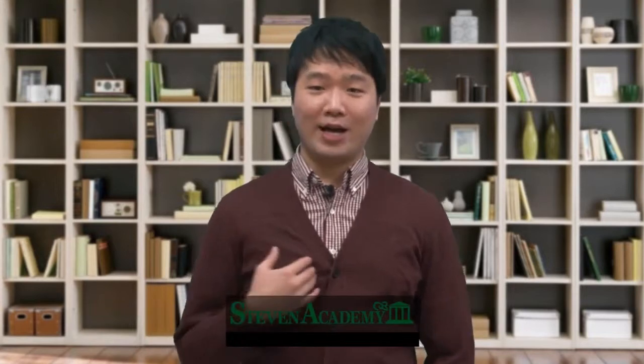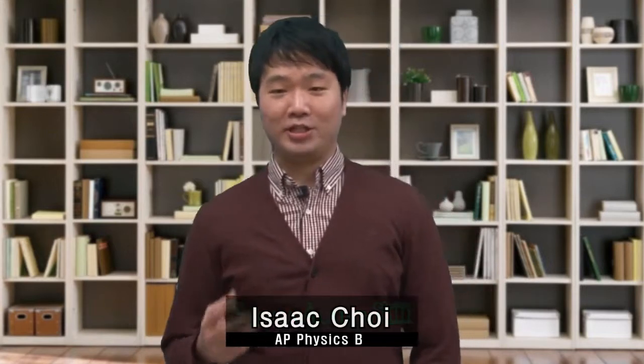Hello, welcome to Stevens Academy's video on demand lessons. I'm Isaac Choi, the physics teacher at Stevens Academy. For the past few months, we have been preparing the VOD lessons for AP Physics B, and it covers the entire curriculum.